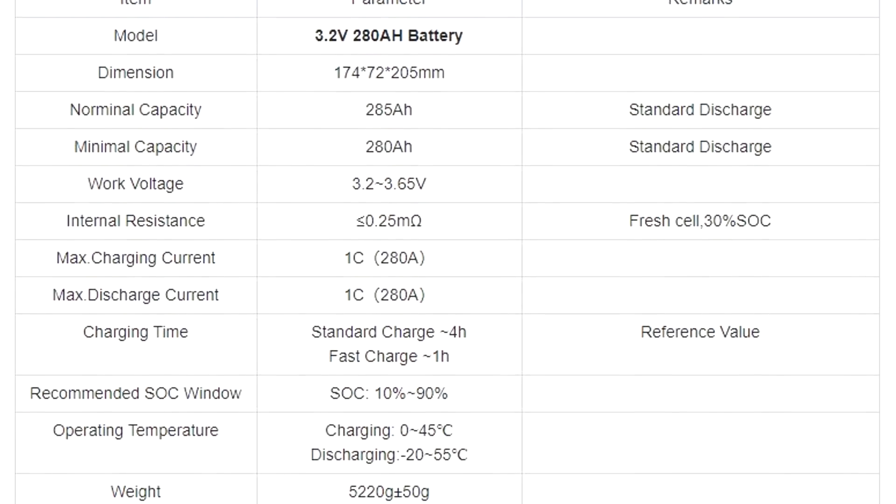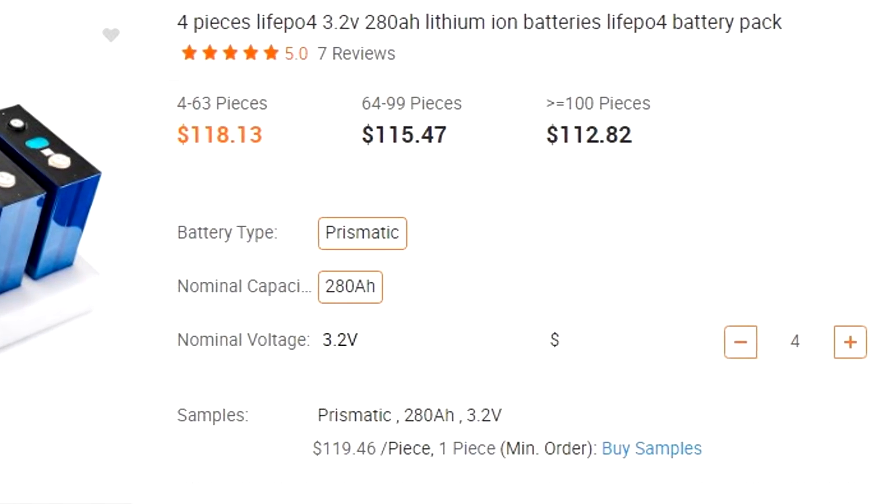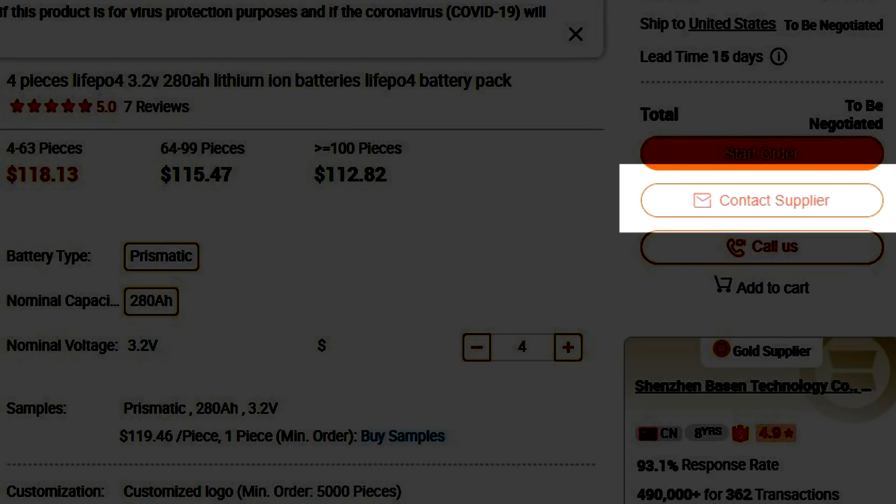Before we dive into costs, I wanted to address some concerns people raised about ordering batteries directly from China. If you go to the manufacturer's website on Alibaba you can see all the specifications and a listed price — but this is not the price you are going to pay. What you need to do is get in contact with the manufacturer you want to buy from, get a quote, let them know where you live and how many cells you're going to buy, and they will give you an individual quote for your circumstances.